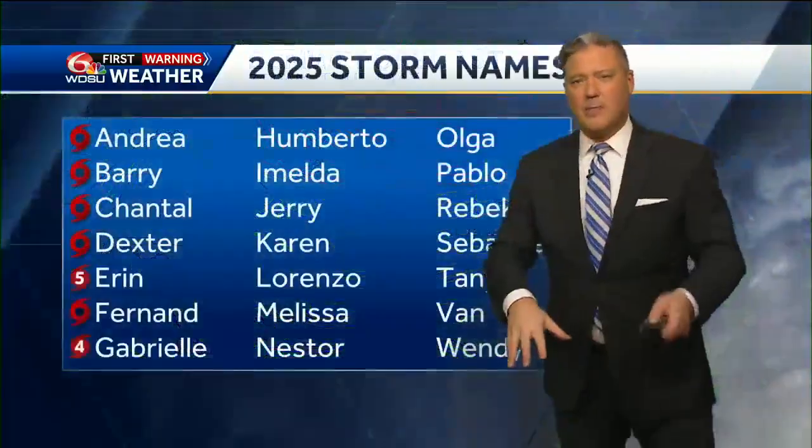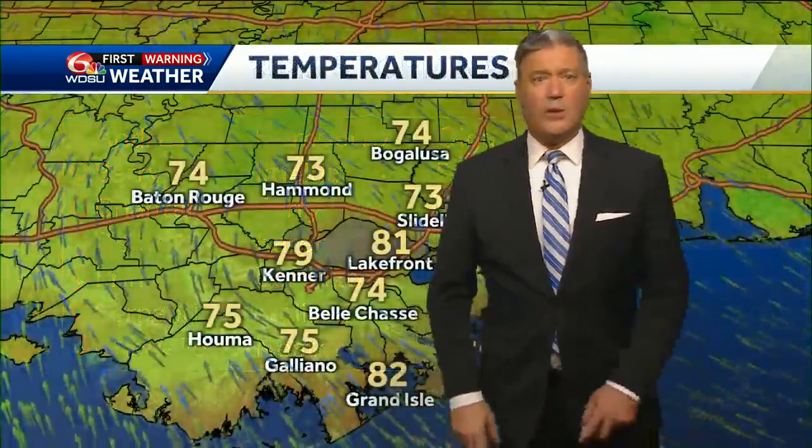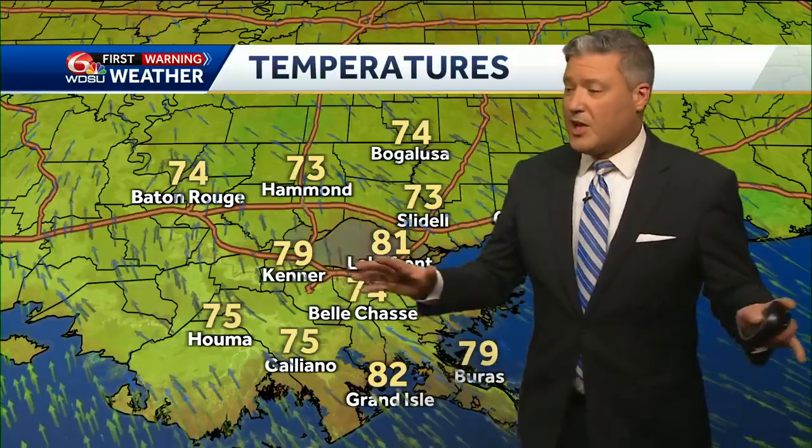Maybe even a hurricane. Our next named storm is likely to be that second tropical wave — that would be Umberto. We're only about that far into the list. We're way behind schedule for the year, which I'll take every single time. So things are calm right now for us — no worries for the next one to two weeks.